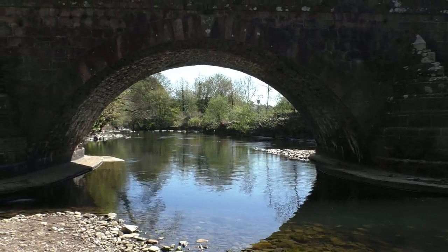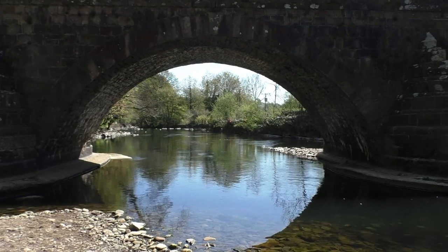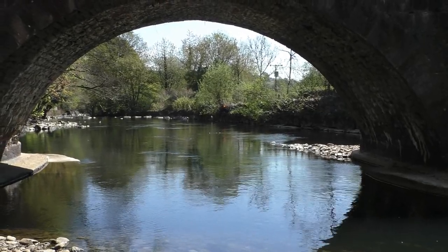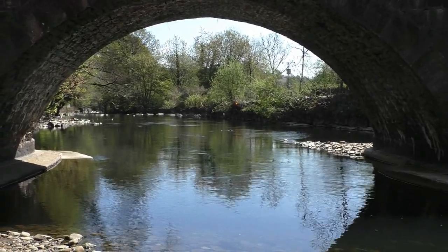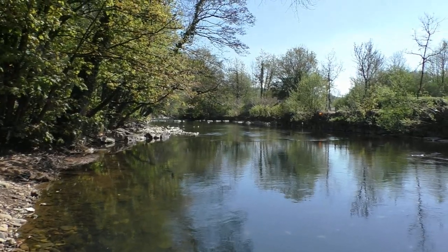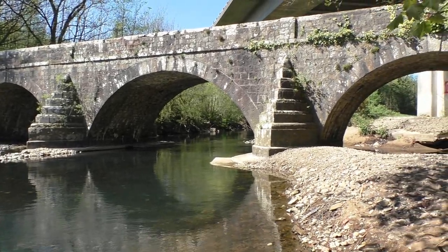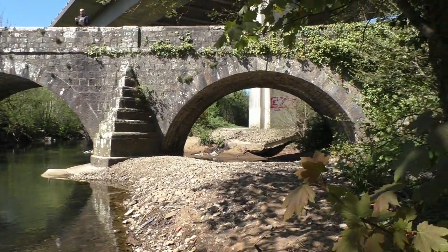Here we have a nice shot with the centre arch on Swanee Bridge. On a lovely sunny day it definitely looks very picturesque through the centre arch on Swanee Bridge. Here we have a view down river — here we have Swanee Bridge from the view down river.